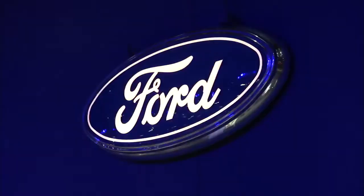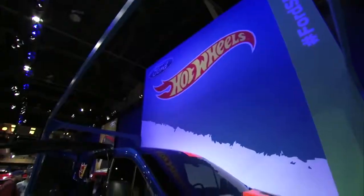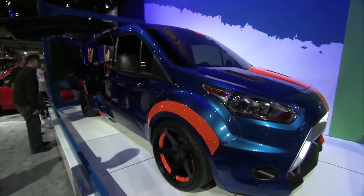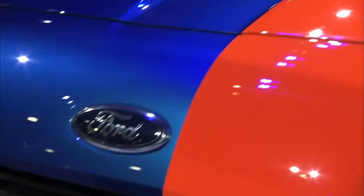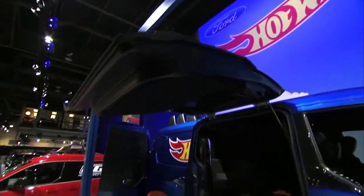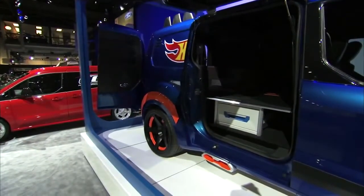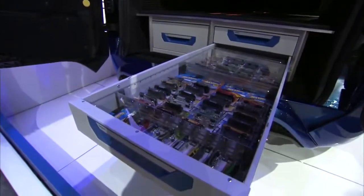One of Ford's biggest announcements at SEMA this year is the new Transit Connect van. This one was designed in conjunction with Hot Wheels and ICE 9 in Detroit — it's actually going to be a Hot Wheels car you can buy in miniature scale. This car has been widened about six inches in the back, four inches in the front, has distinctive wheels, totally distinctive color and bodywork, a big TV screen, little Hot Wheels drawers with cars in them, and even a track in the back.